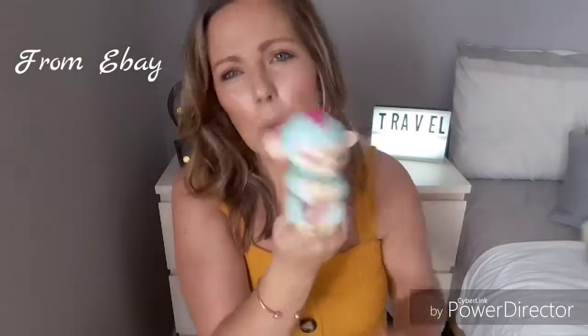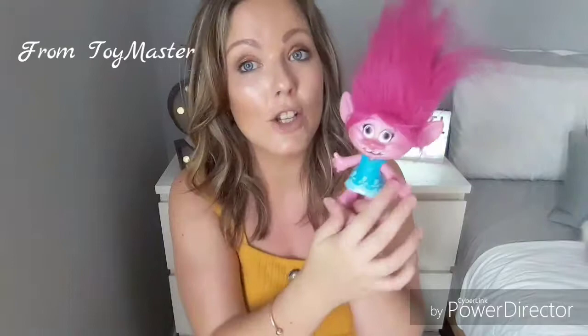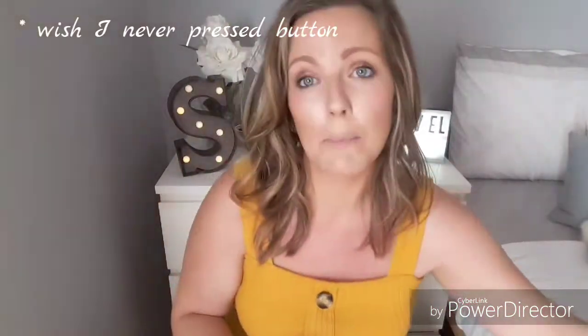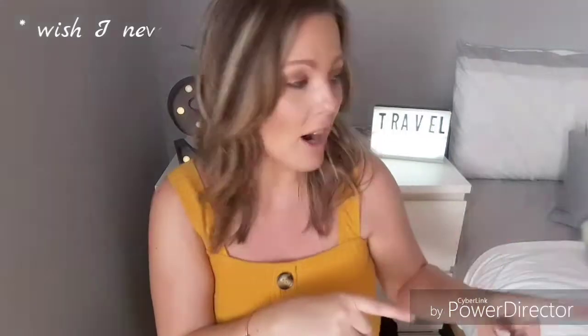Staying on the monkey theme, she also has the monkey Fingerling — it's only small, it can hook on, and she's just happy to play with that. She's also really into Trolls right now, so we have this Trolls doll that sings and says things from the movie. I do sometimes try not to bring the Poppy doll though, because as you can see it makes a lot of noise and that can annoy people.